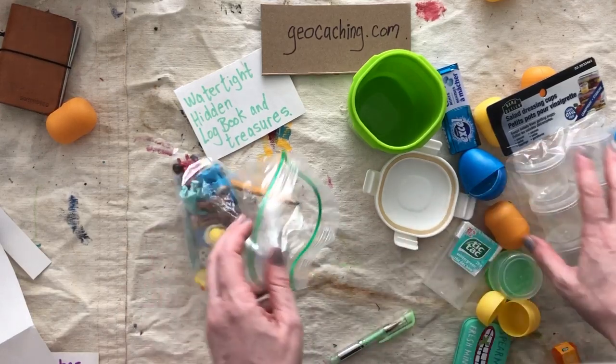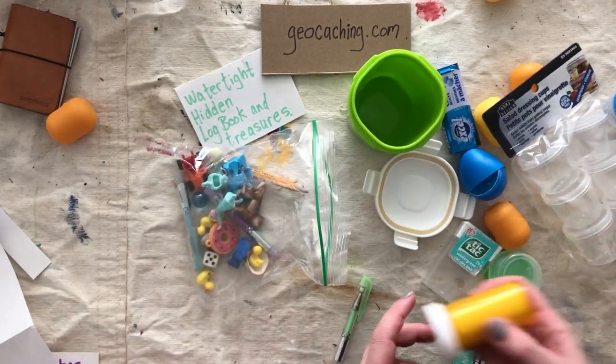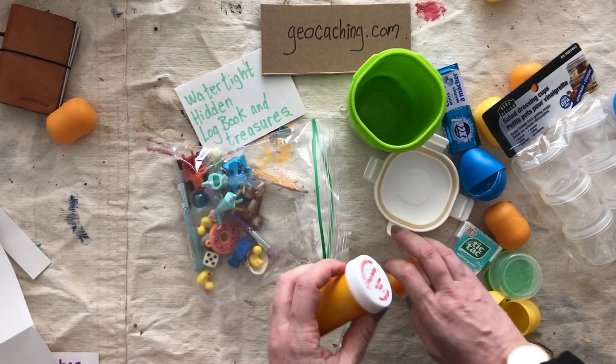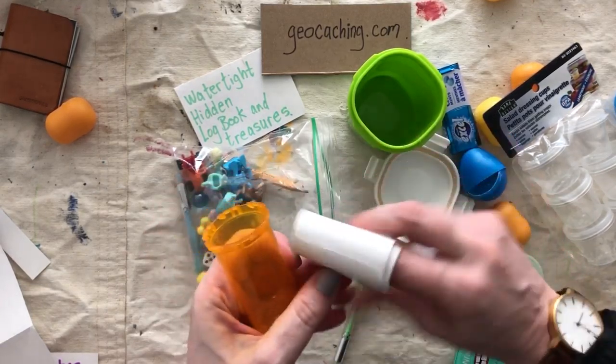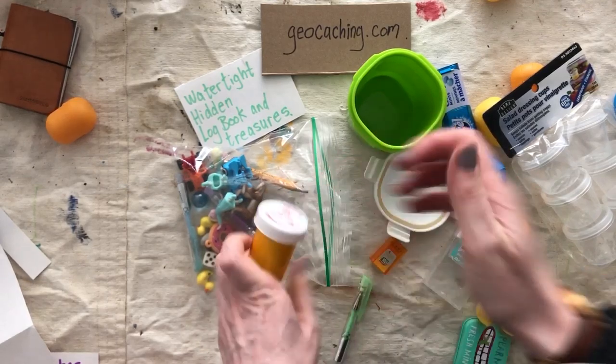So those are the basics of geocaching. You can definitely go out now and find 20 of your own and then maybe try making one. Have fun!